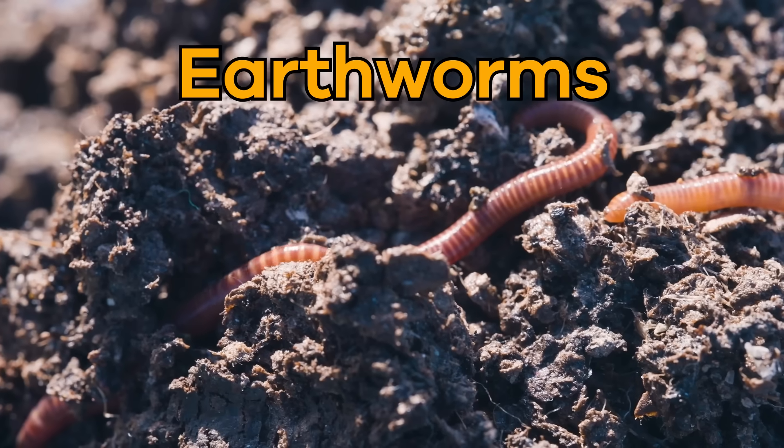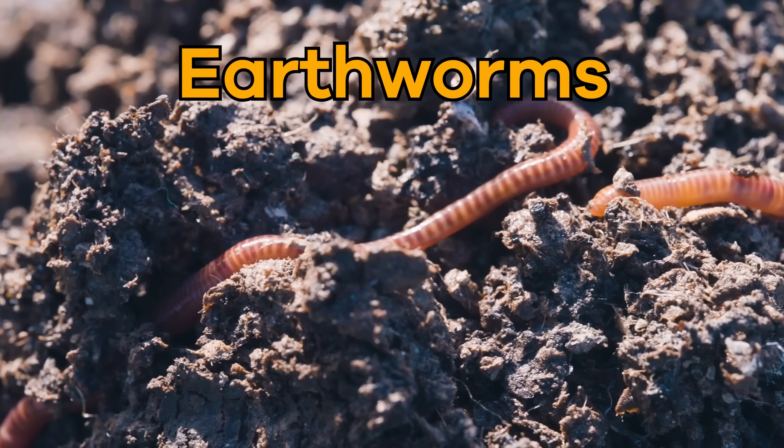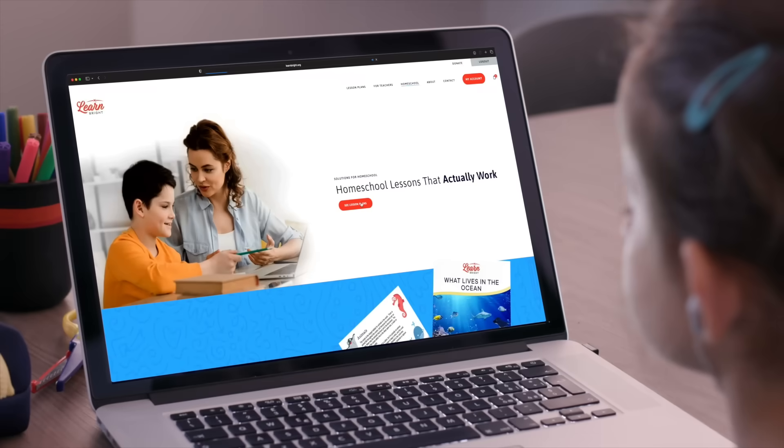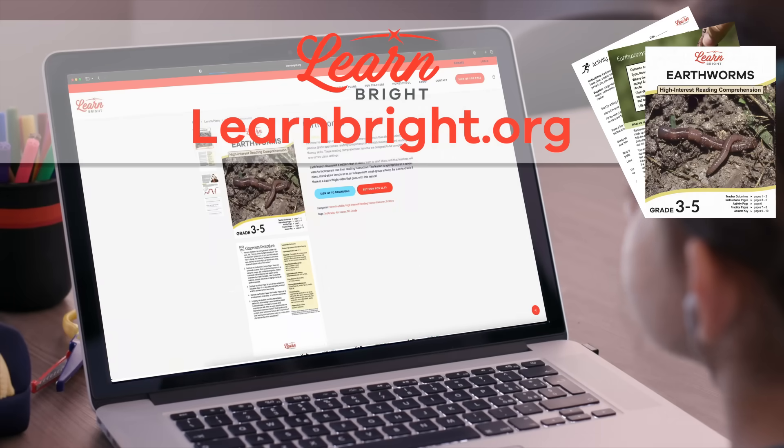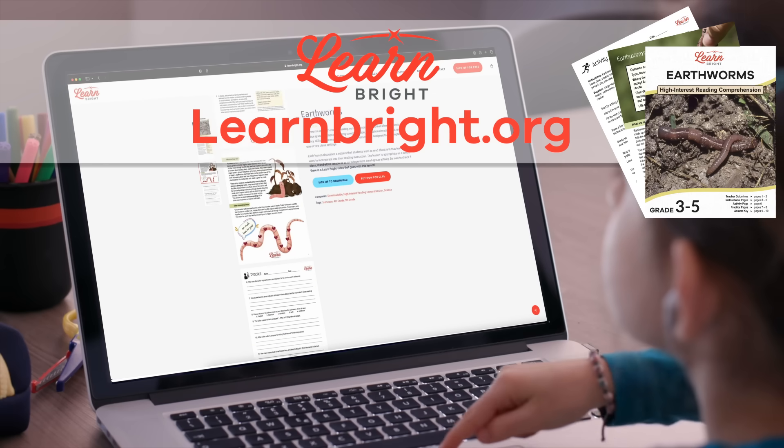Hello, friends! Today, we are going to learn all about earthworms. If you want to read along with us, head on over to our website, learnbright.org, and download this lesson plan.